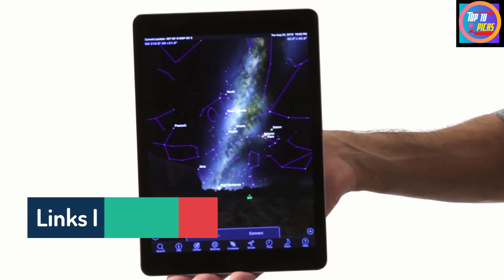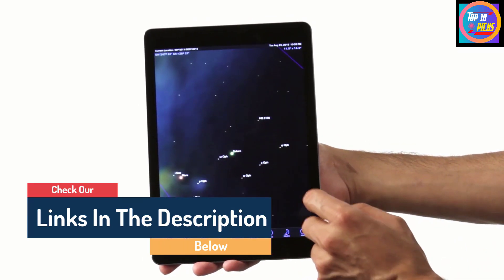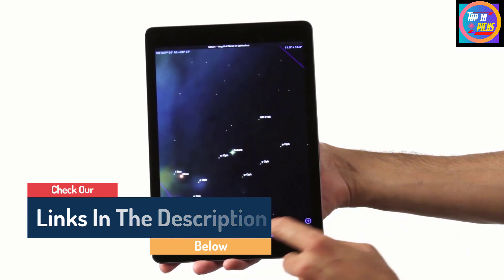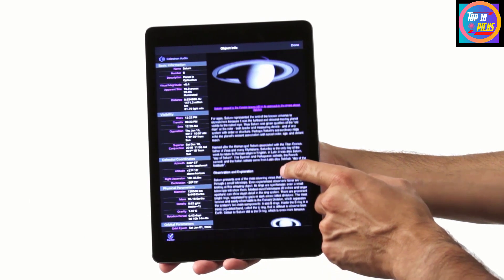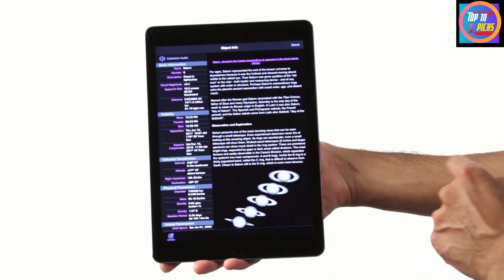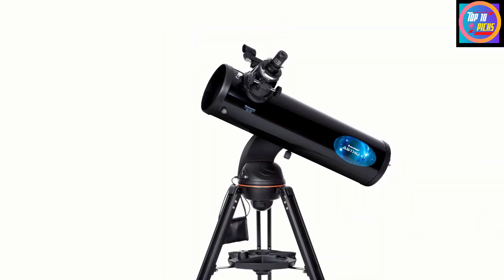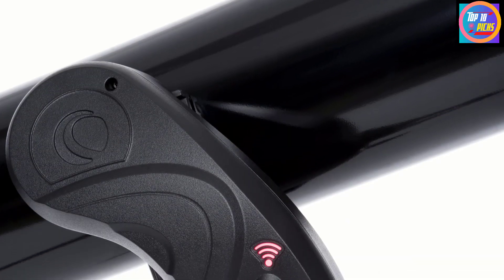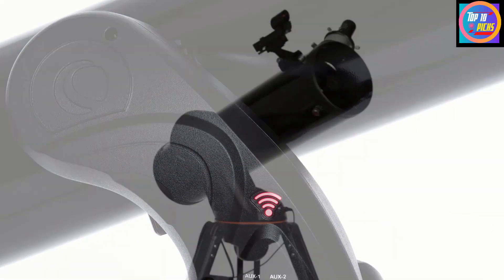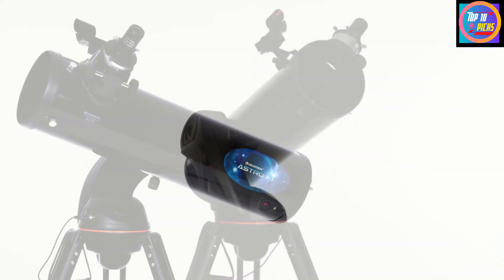A large 130mm lens and wide field of view provide clear views of the moon and the planets beyond. We have two small annoyances: this telescope cannot be removed from the tripod for desktop use, and the onboard Wi-Fi can be temperamental. But overall, it's a great pick for beginners who need a little guidance navigating the night skies for the first time.